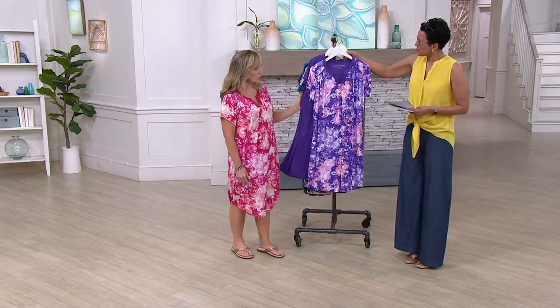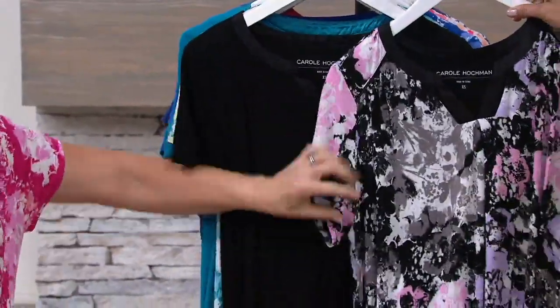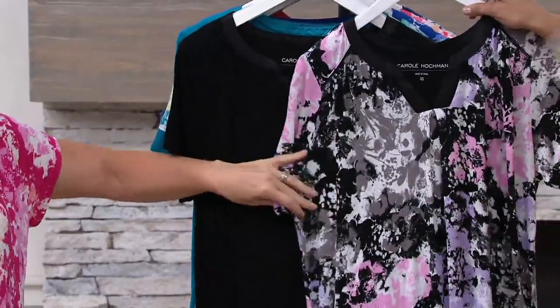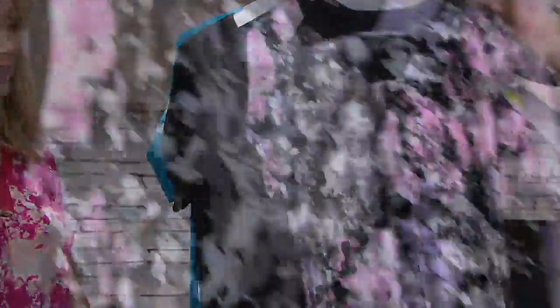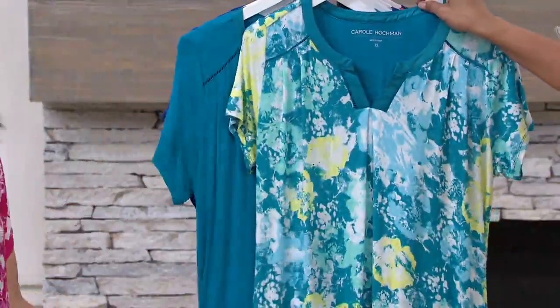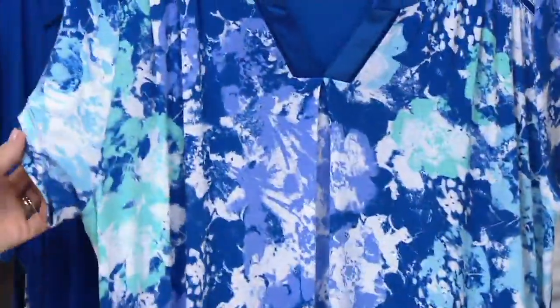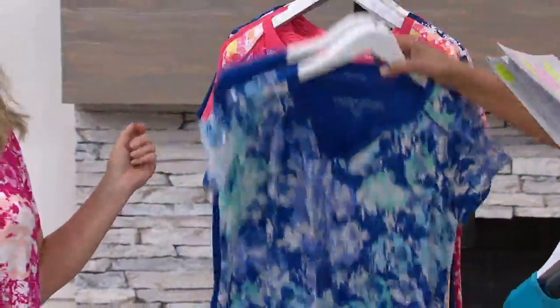This one is our purple choice. Then we have our lovely black — the black has the solid black, but then you get the grays, the pinks, and the lavender in the print. Next, we have our teal, and it has a pop of yellow and aqua — really pretty. Then we also have the blue, which has periwinkle blue and aqua tones. So you get one solid and one printed.